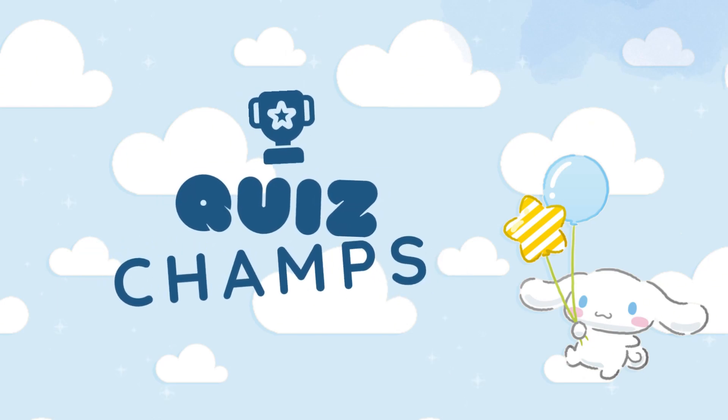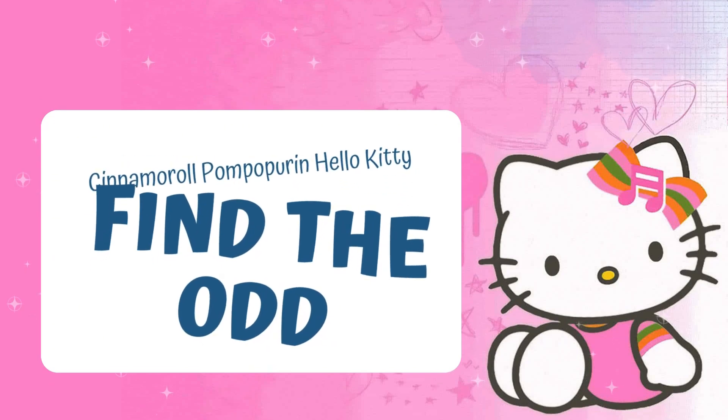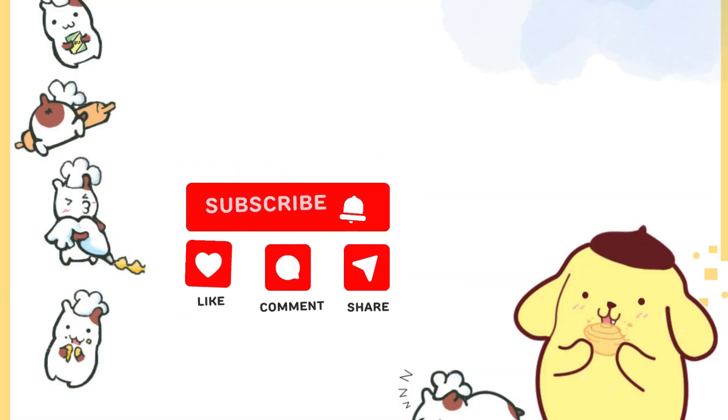Welcome to Quiz Champs! Get ready for the Find the Odd One Out Challenge, Pompopurin Cinema Roll! Hello Kitty Edition! Before we dive into the fun, don't forget to hit the subscribe button for more thrilling quizzes and challenges! Let's jump right in!